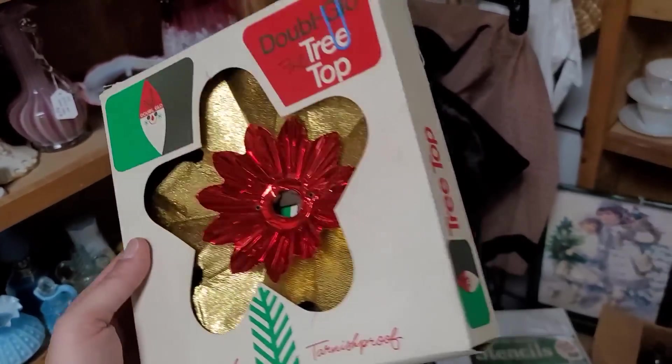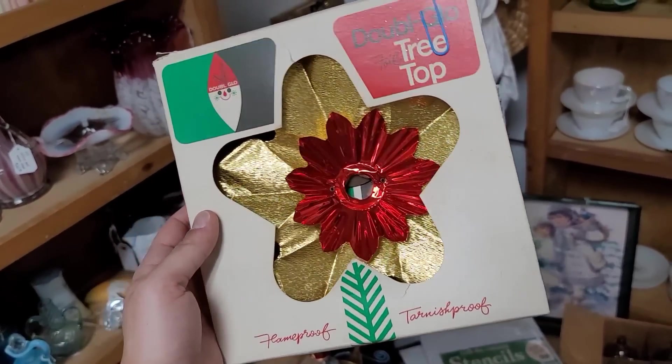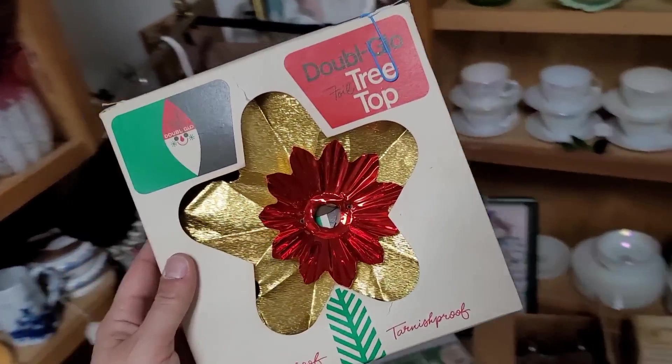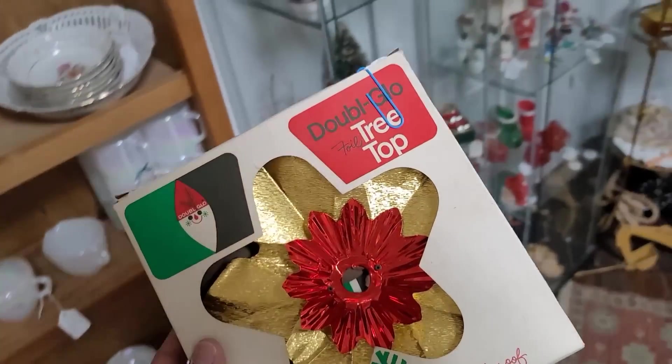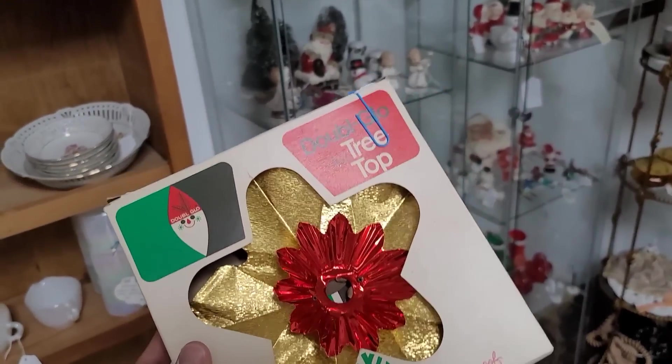So this I'm going to snatch up — it's only $8. It is the double glow foil treetop. This will make an amazing craft project for one of the aluminum reflector flowers that I have been doing. So we're going to make a big old flower with this guy. I'm excited about that one.